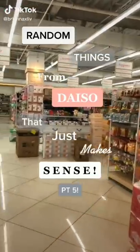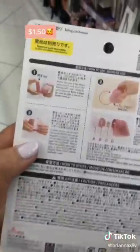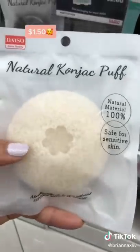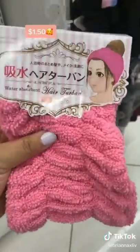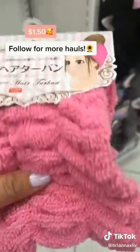Random things from Daiso that just make sense, part five. This battery-operated lint remover removes any unwanted pilling or fuzzballs from your clothes. If you have sensitive skin, please stop using an abrasive face exfoliator — opt for a konjac sponge instead. I love their microfiber headbands; they absorb water so your hair doesn't get wet while washing your face.